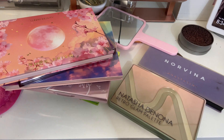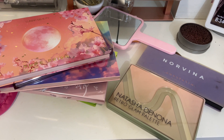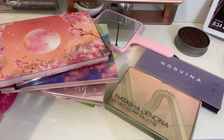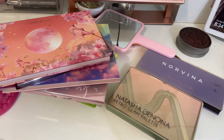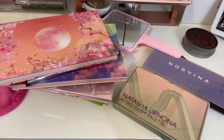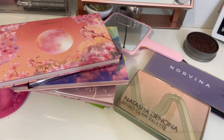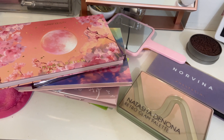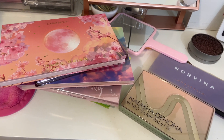Then we'll put all these back and pick 10 more eyeshadow palettes for July. I'm so excited to get working on these and creating some really nice looks. I'll try my best to take some selfies of the looks I create. Which palettes are you reaching for this month? If you want to do this along with me, let me know — I'd love to hear your progress and which palettes you're picking!